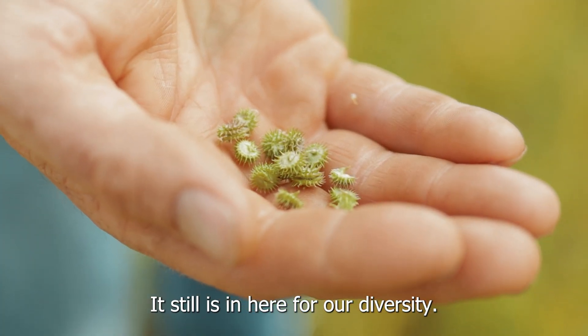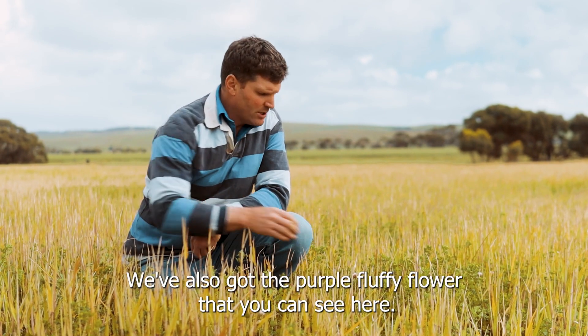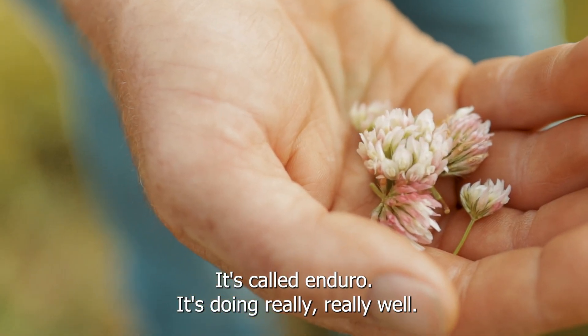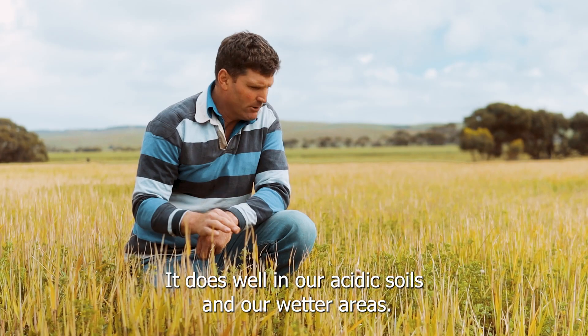It still is in here for our diversity, but these newer varieties are starting to take over. We've also got the purple fluffy flower that you can see here — that's an aerial seeder called Enduro. It's doing really well and does well in our acidic soils and wetter areas.